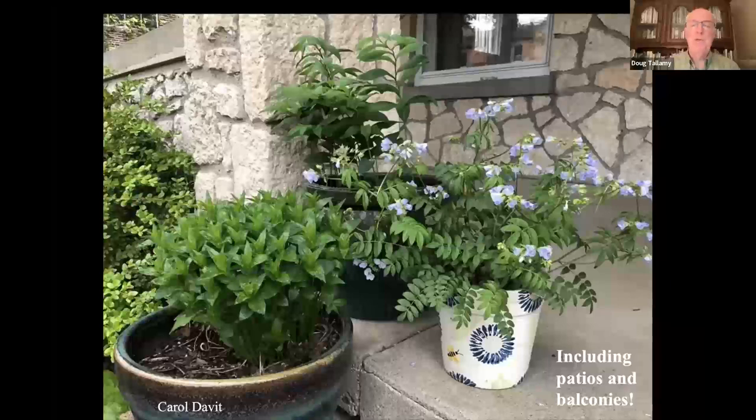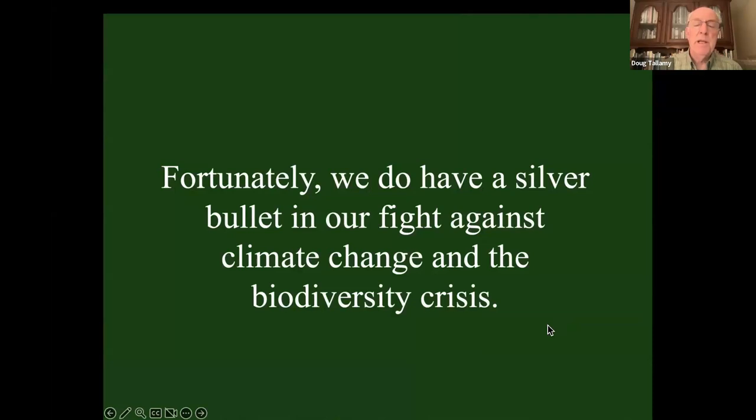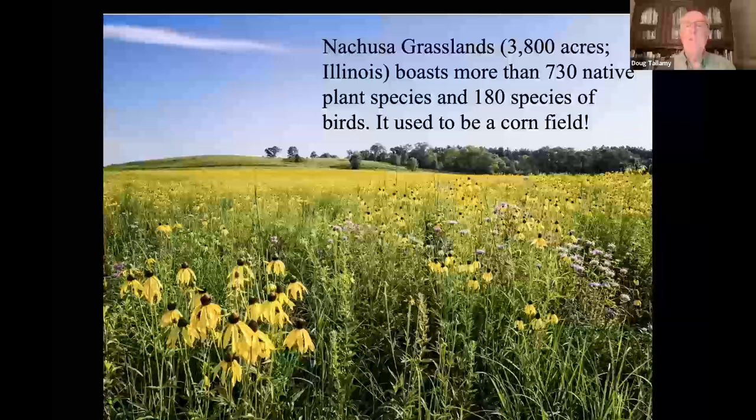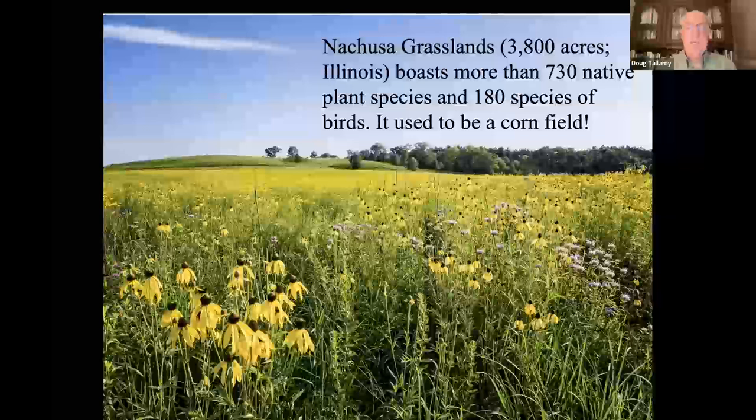Fortunately, we do have a silver bullet in our fight against both climate change and the biodiversity crisis — we can fight both global crises at the same time. Conservation works, and it starts with the proper plants. Here's the Nachusa Grasslands in Illinois — 3,800 acres, 730 native plant species, 180 species of birds residing there. And it used to be a cornfield. Nature's resilient — if we put the plants back, the animals come back as well.